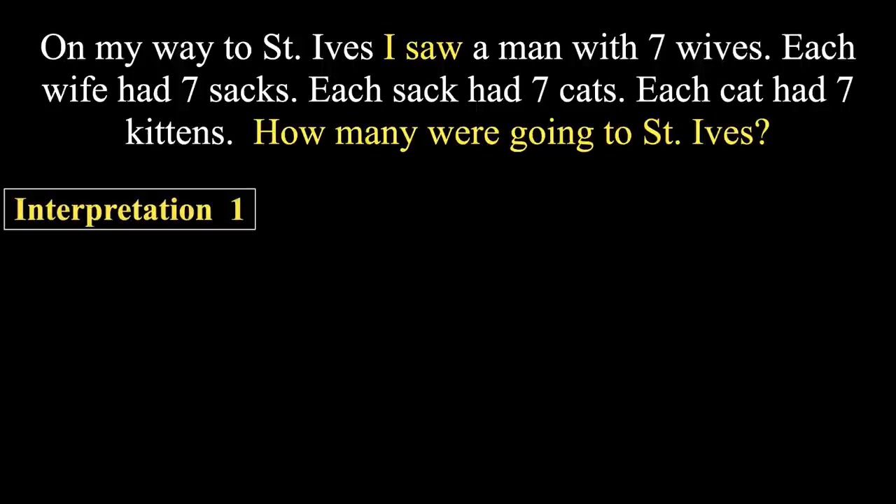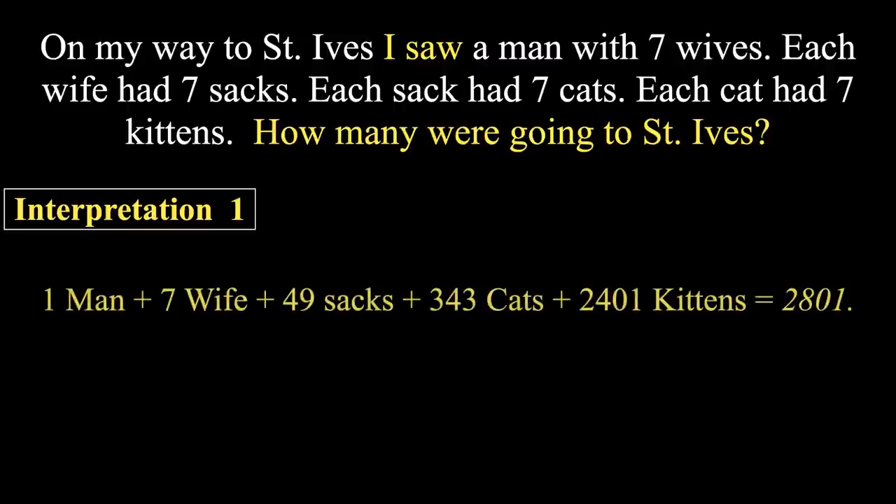If you observe carefully, it is not clear whether the large family is going to St. Ives or not. If you assume they all are going, then one man plus seven wives plus 49 sacks plus 343 cats plus 2,401 kittens equals 2,801. But including the man who saw the big family, there are 2,802 going to St. Ives. This is one way of looking at the problem.